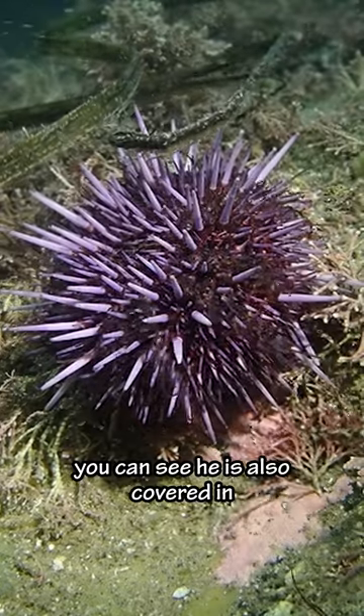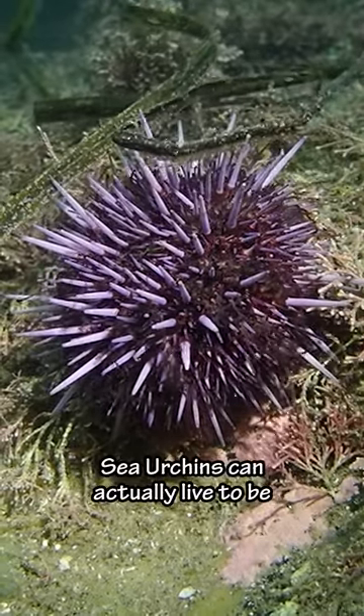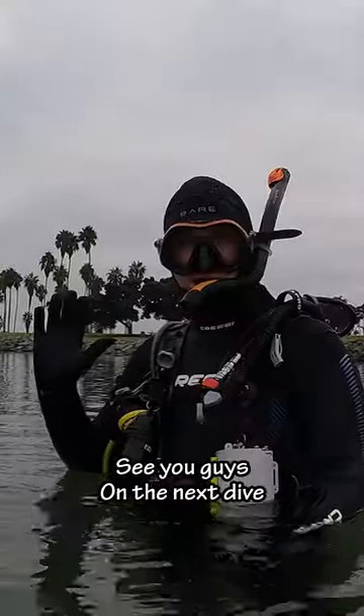If you look closely you can see it's also covered in tube feet. And this was a surprise to me — sea urchins can actually live to be 70 years old. See you guys on the next dive.